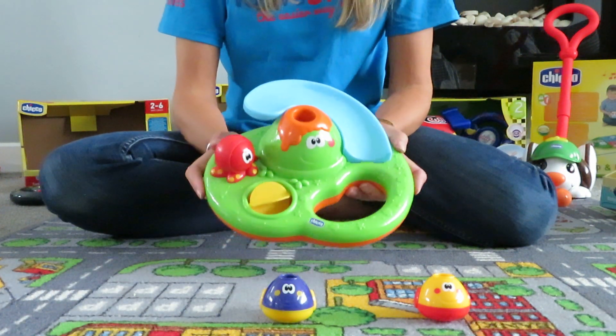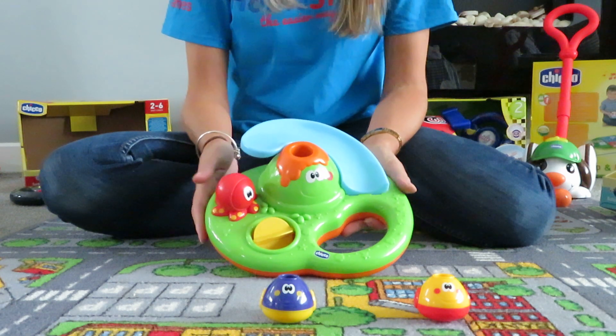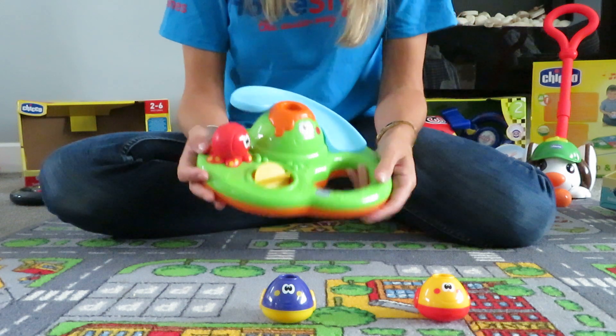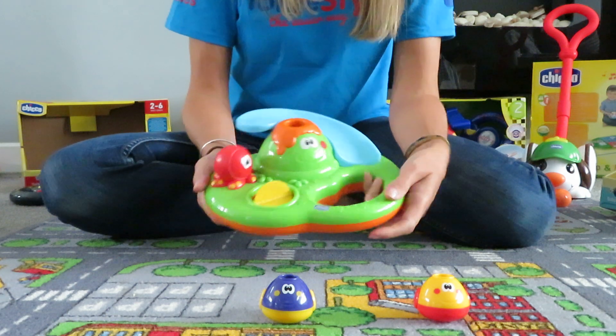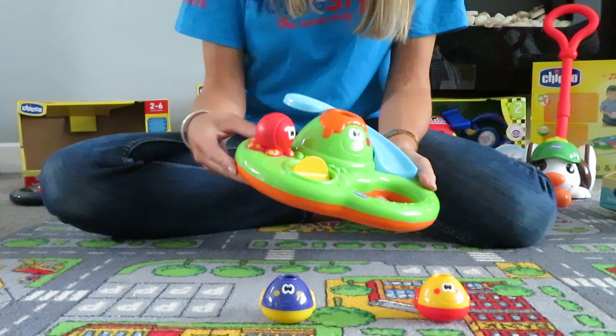This is our Chicco Bubble Island. It's a baby bath toy aimed at children from about 6 to 18 months. It doesn't require any batteries — you can just easily hold this and take it into the bath. The baby can hold it themselves. It has lots of shapes along the side for them to feel.